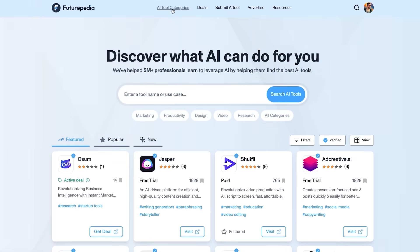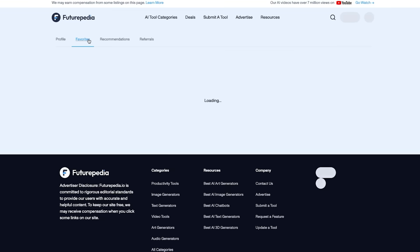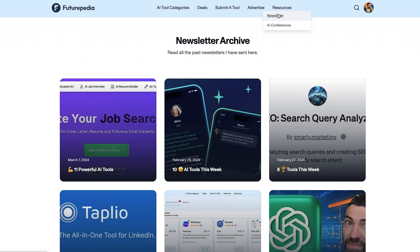The bonus bonus is futurepedia.io — you can find these and all the best AI tools there, search by category, save your favorites to your profile, and get customized recommendations every week. While you're there, you can sign up for the newsletter and get AI tools, news, and tutorials delivered directly to your inbox, alongside over 200,000 others that are learning to leverage AI in their personal, creative, and professional lives.